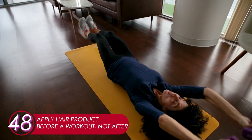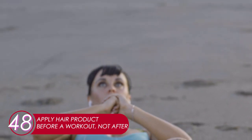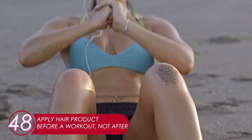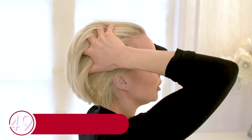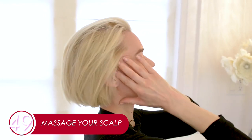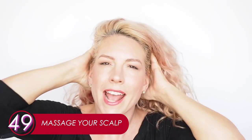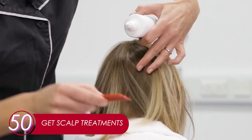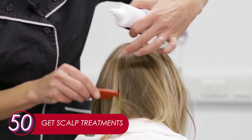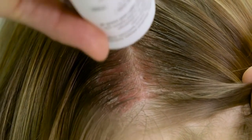48. Apply Hair Product Before a Workout, Not After. Salt from sweat may drain your hair's moisture. Applying a hair mask before a workout helps prevent this. 49. Massage Your Scalp. Like any part of your body, your scalp will benefit from massage. While applying a hair mask, take some time to massage your scalp nicely — 15 minutes should do the trick. 50. Get Scalp Treatments. Don't have time to do it yourself? Get a scalp treatment. Massaging and applying vitamins are usually included.